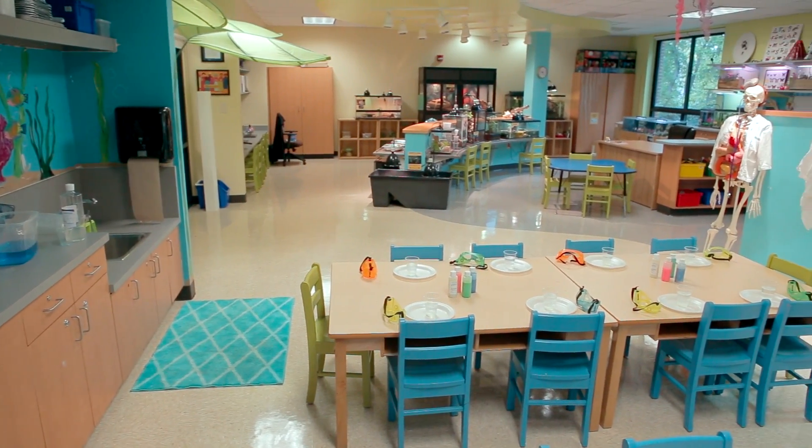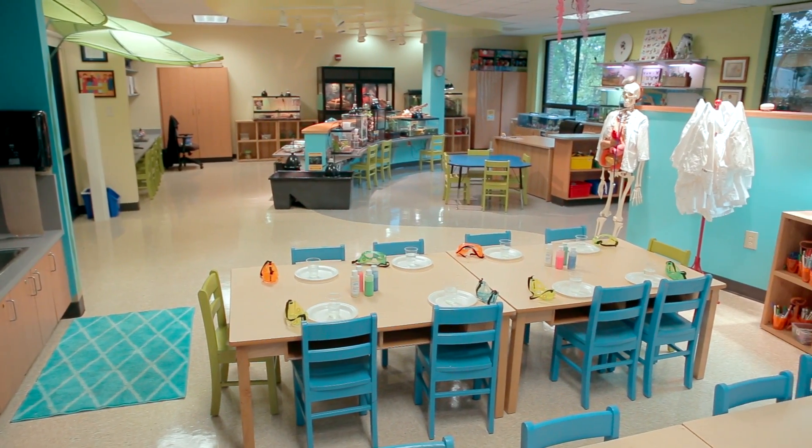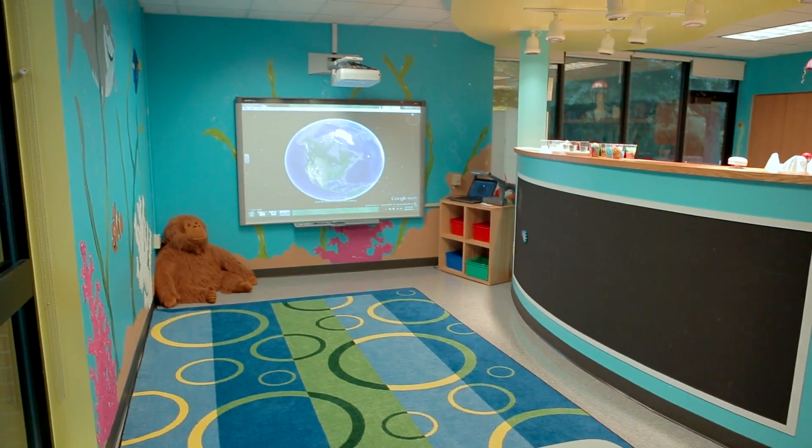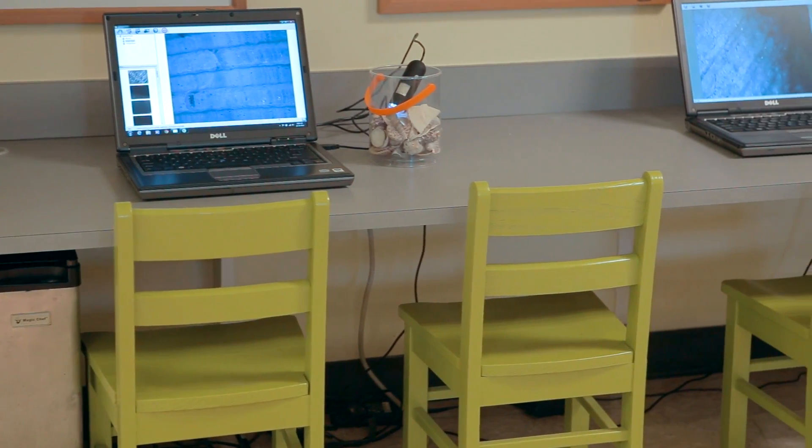One of the unique aspects of our early childhood science lab is our use of age-appropriate technology. Every time the students come in here, they have an iPad, a smart table, a smart board, and digital microscopes at their fingertips.